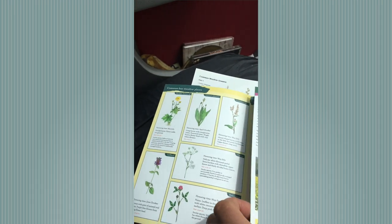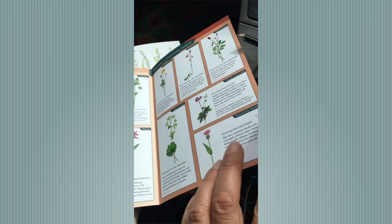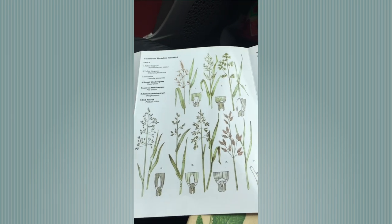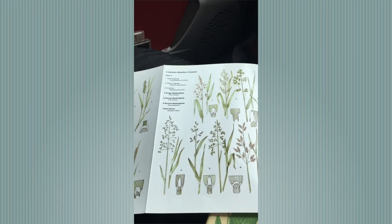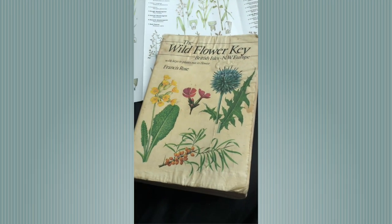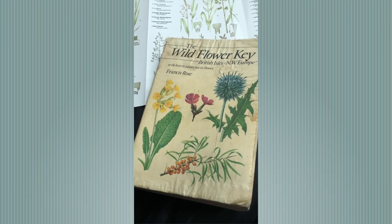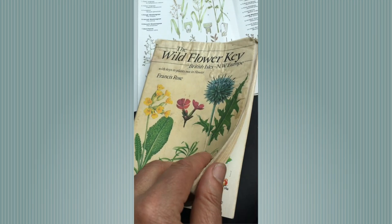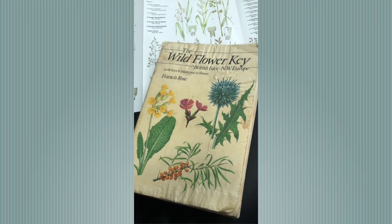I'm going to try and show you as many of these species as possible. This is a Field Studies Council guide to common grasses — that's also very useful. And this is my absolute go-to Bible: the Francis Rose Wildflower Key. There might be a more up-to-date edition than this one, but all the information is still good.